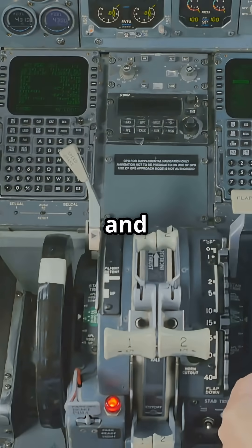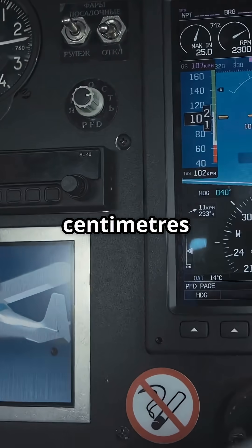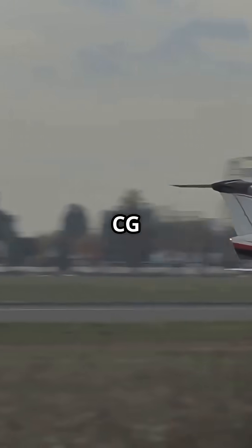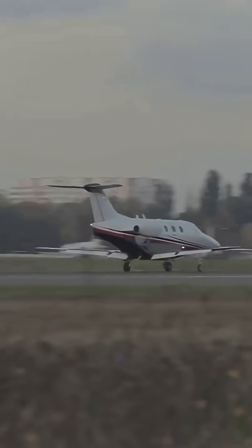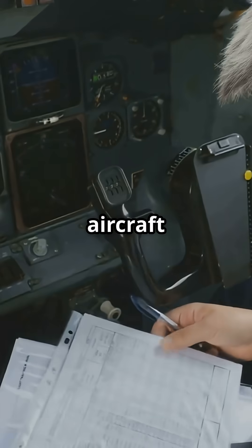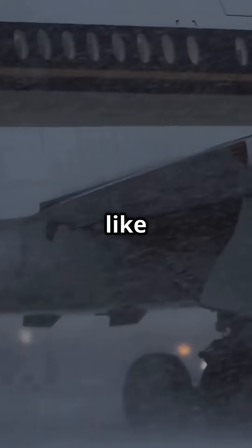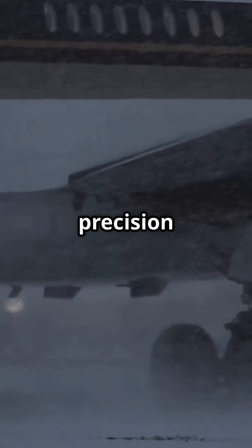Every flight gets a weight and balance check. A few centimetres can alter performance. Aft CG can improve take-off efficiency within limits. The aircraft never leaves without a signed-off calculation. What looks like a simple take-off is actually centimetre-level precision hidden behind the gate.